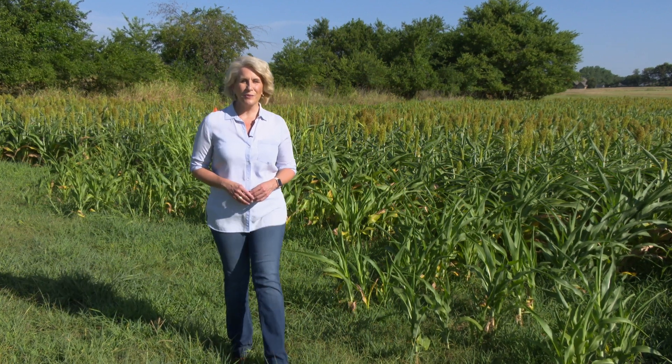Hello everyone and welcome to SUNUP. I'm Lyndall Stout. Flash drought continues to expand across Oklahoma, creating a number of challenges for livestock producers, including toxins in forage. Here's SUNUP's Curtis Hare with more.